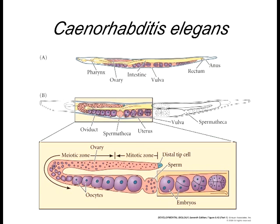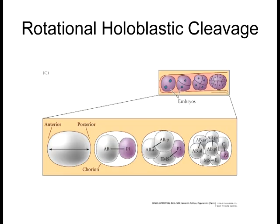Here's some of the anatomy of C. elegans. They produce oocytes in one area and sperm in another area, so they are hermaphroditic in that they produce both types of gametes. Now, they are holoblastic like sea urchins in their cleavage process, in that the entire oocyte undergoes cleavage — there's no part of it that's not cleaving. The cleavage is rotational, which plays a key role especially in the initial specification process.